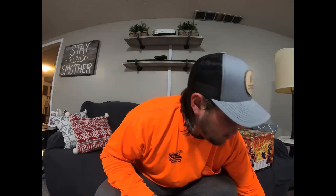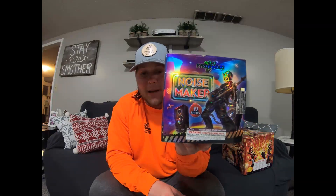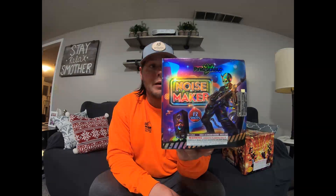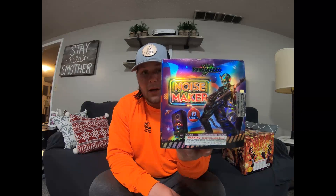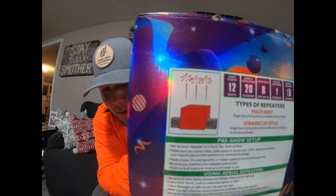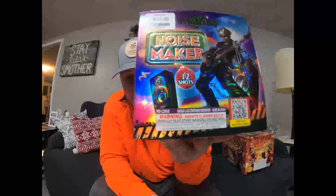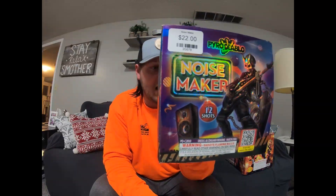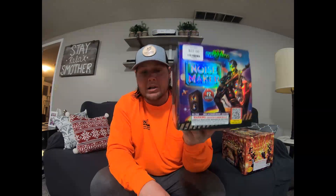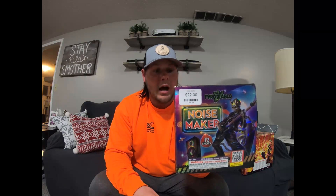That was by Winda. Now another 200 gram cake by the new brand Pyro Diablo — Noise Maker. I did see a demo video he showed me in his backyard and let me tell you, it is huge for a 200 gram cake. Loudness is an 8 and it definitely lives up to that on the packaging. It's a 12 shot cake. I'm super excited to shoot this one off — it's going to be a great addition to the show. Pyro Diablo stuff has just been awesome so you will definitely know when this one is going off.